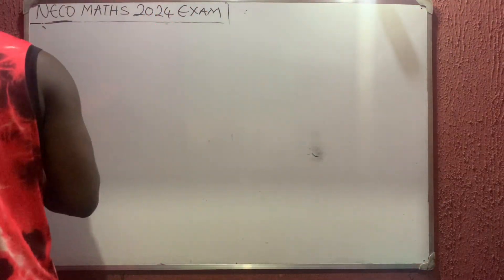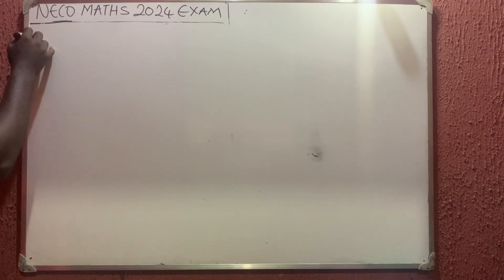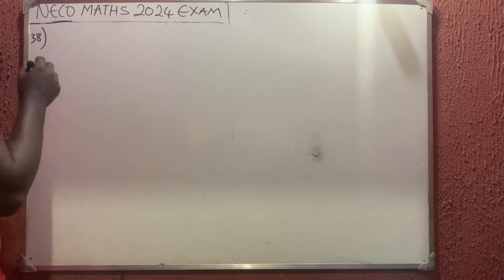Hello viewers. Welcome back to my channel. In this video, we are going to be solving question number 38. We have solved from 1 to 37. This is question number 38 of the NECO examination 2024.